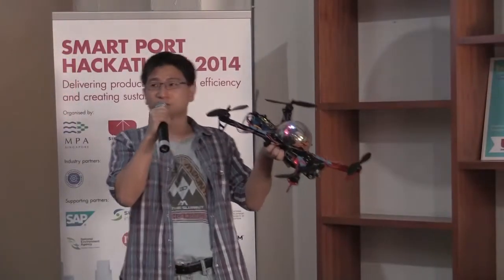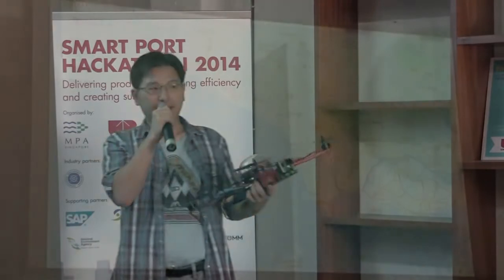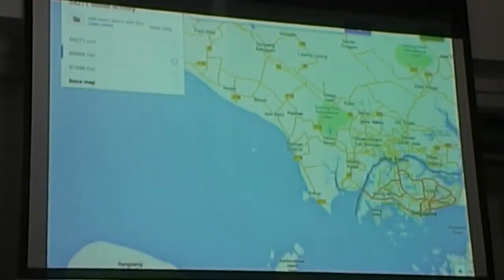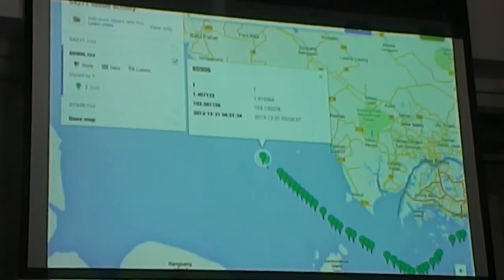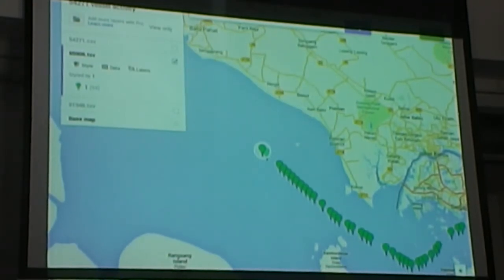We looked through one month of AIS data and discovered there are a lot of anomalies — for example, ships that are going too quickly, ships that are on collision courses, or two ships anchored too close to one another.